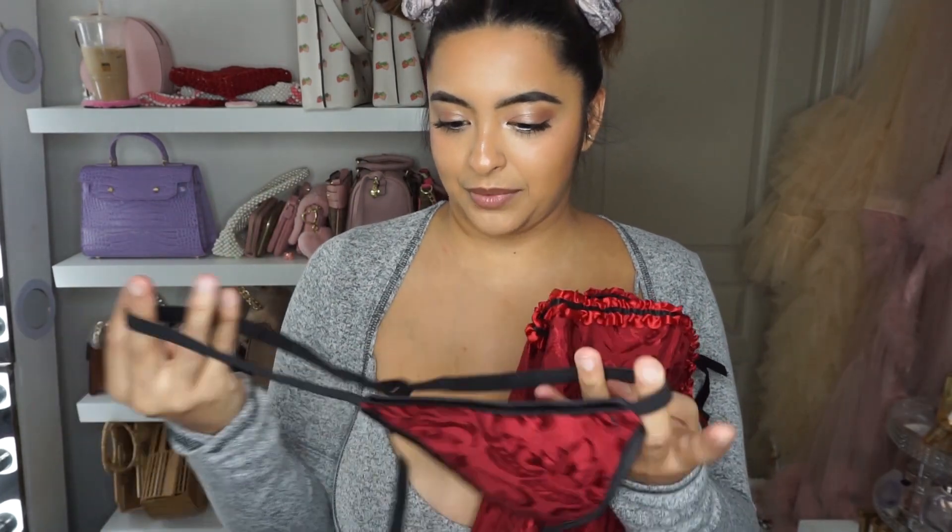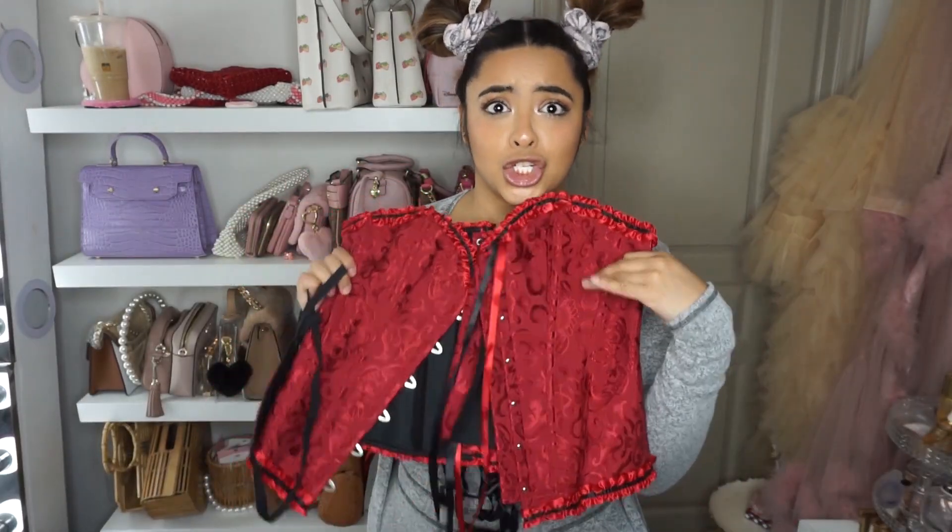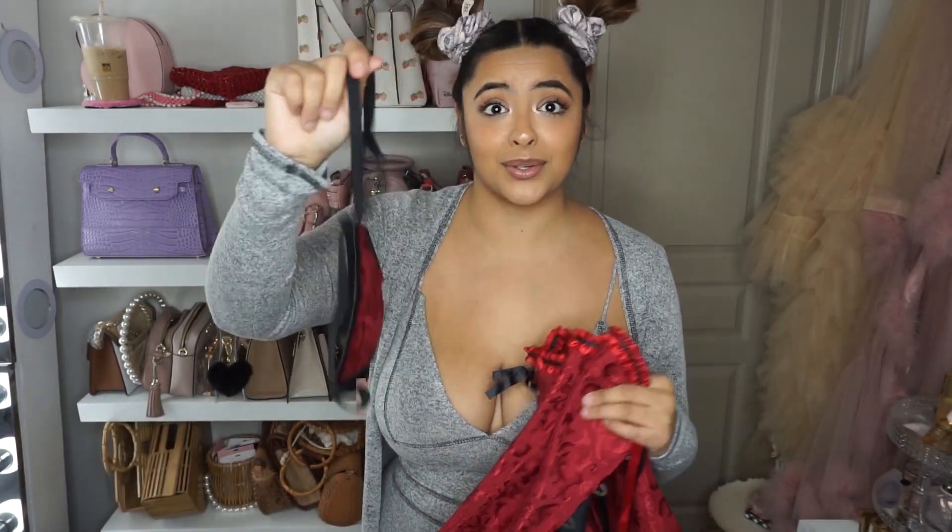And this came with underwear — I didn't realize it came with underwear. I guess because a lot of people might use this as lingerie. Me, it's going to be a top. I'll wear this underneath my pants or whatever I'm wearing.